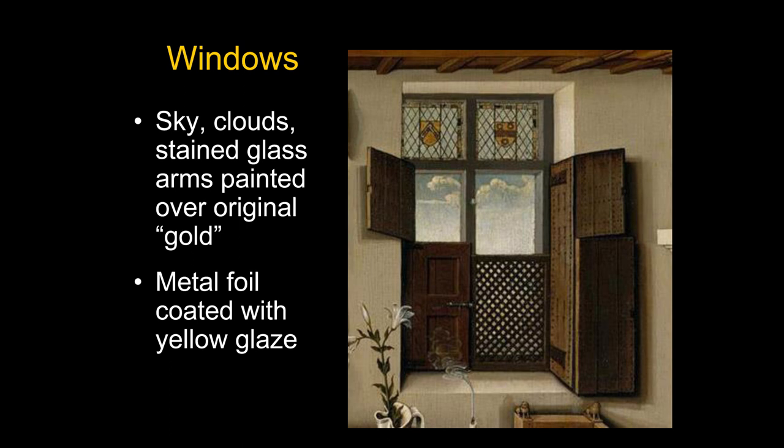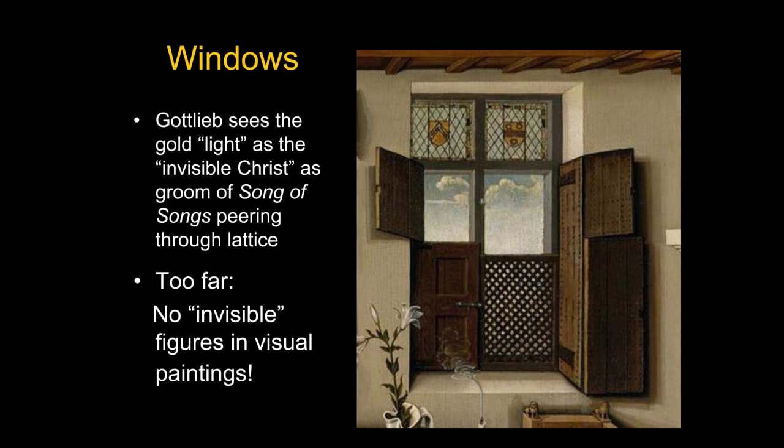Looking at the window, there have been some early changes. Underneath the clouds and blue sky was originally something meant to look like a gold background — not real gold leaf but metal foil coated with a yellow glaze. Sometime not long after the painting was made, someone painted a blue sky with clouds over this metal foil to make it more naturalistic. They also added coats of arms, one of which has been identified and the other not yet determined with certainty.